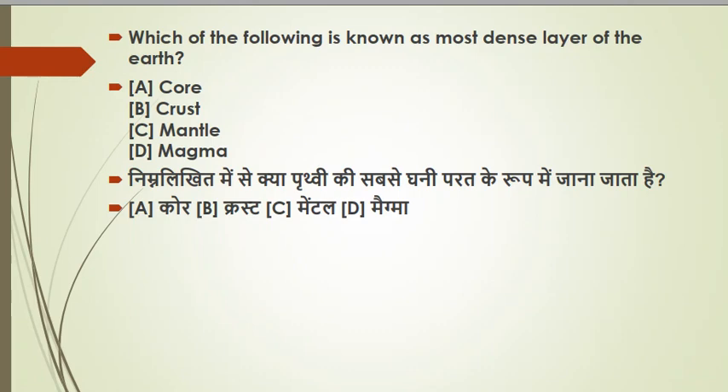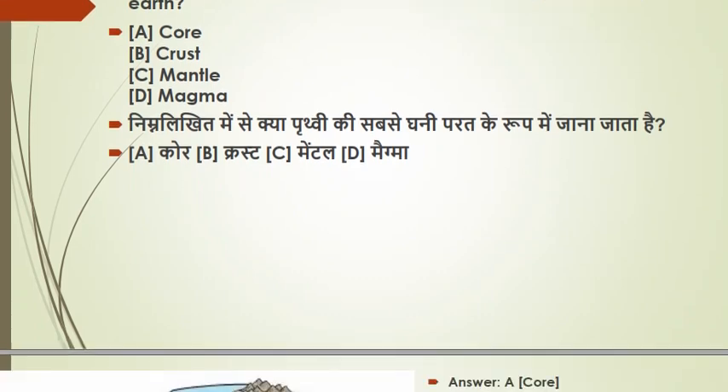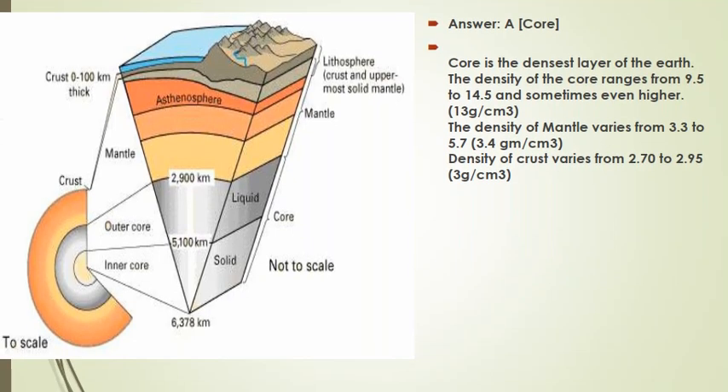The next question: which of the following is known as the most dense layer of the earth? You will know about the earth's layers: core, crust, mantle, and magma. The core is the densest layer of the earth, and the density range is 9.5 to 14.5 grams per cubic centimeter.